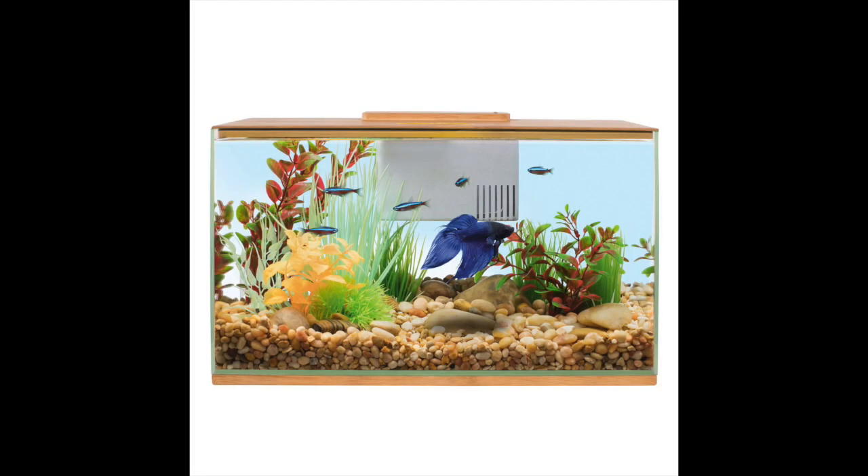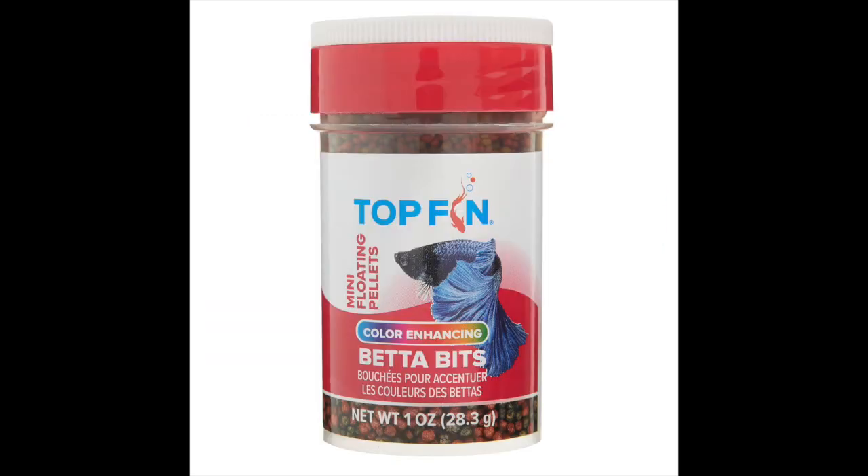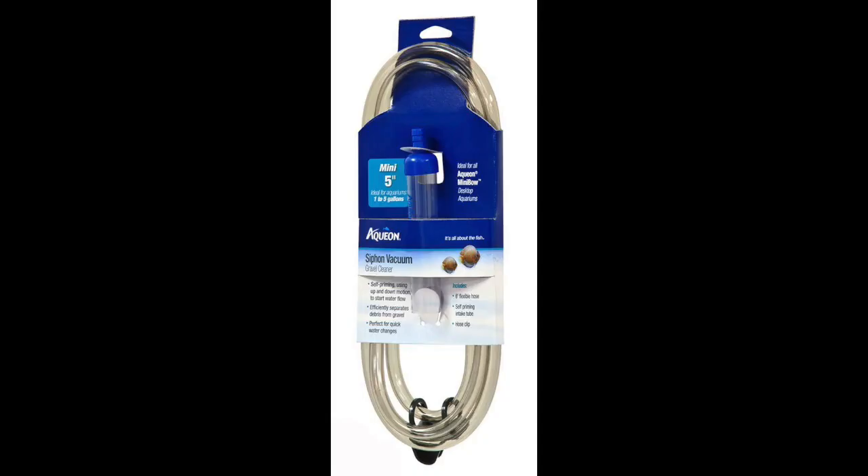A fish tank with a filter system to help establish good bacteria and keep the water filtered. This will help you not have to do water changes as often as you would without a filtering system. Also betta food — different types of fish pellets or other special treats. And a cleaning system for cleaning the substrate or gravel and also to take out the dirty water for water changes.